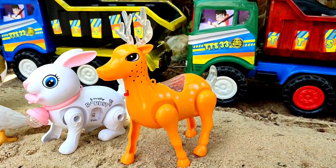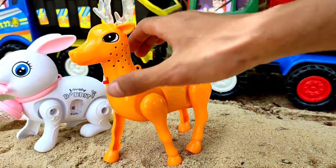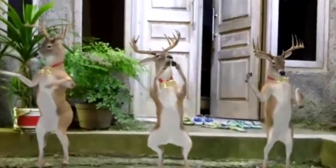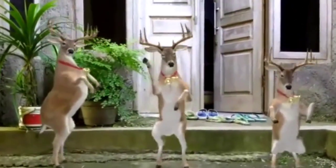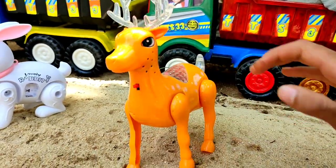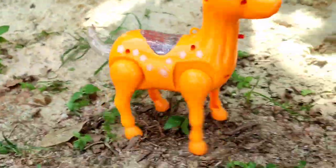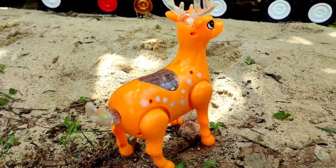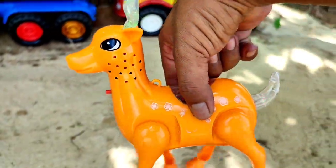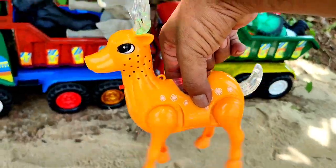Ini apa teman? Ini rusa, cantik sekali, berwarna kuning-orange. Mantul! Dia bisa hidup teman. Lihat tuh, kita angkut!